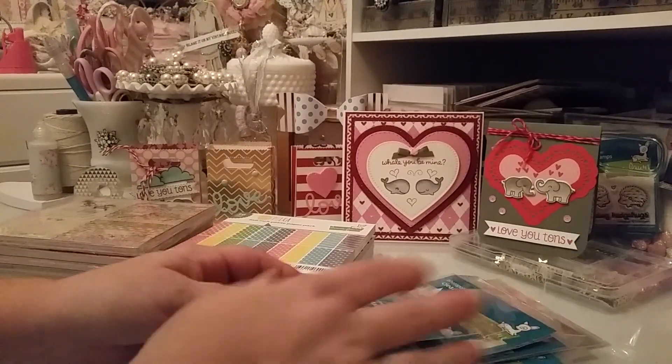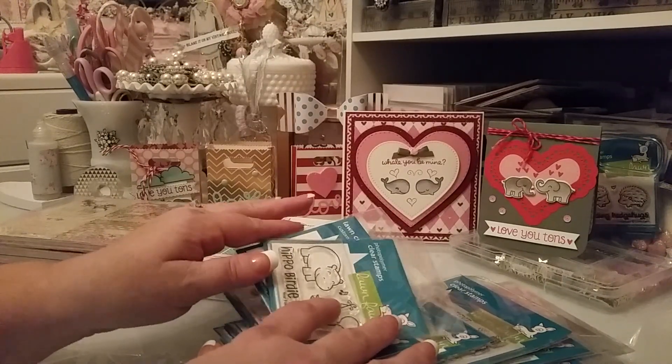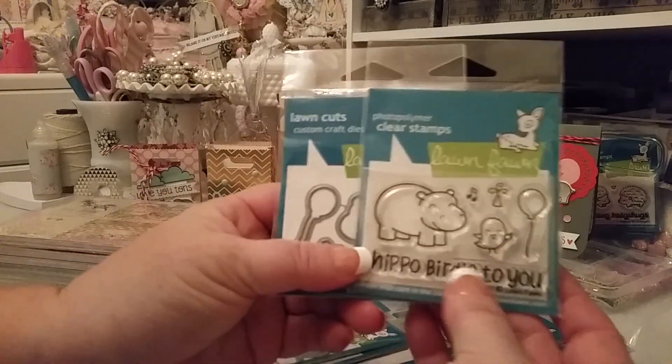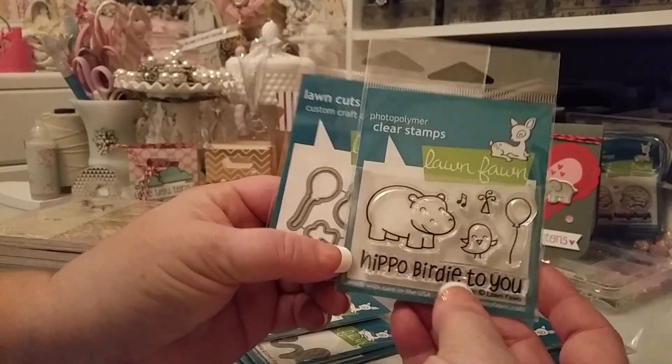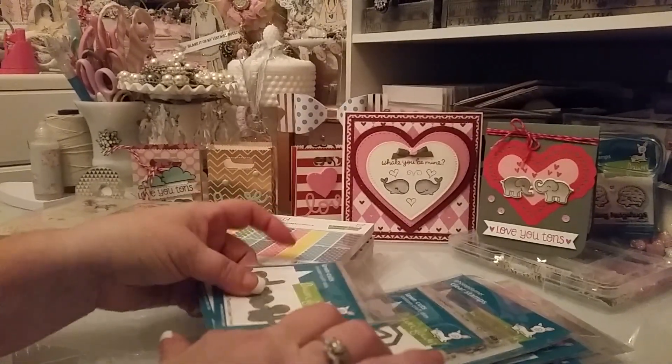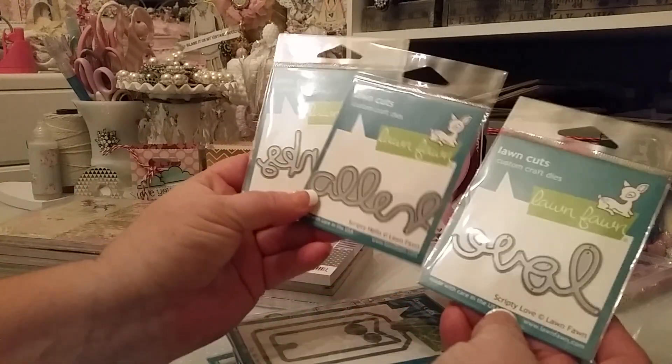So this is what I got from Marker Pop. I got this one here and I got the dies with it — I just think that is so super cute. Then I got these word dies: Thanks, Hello, and Love.